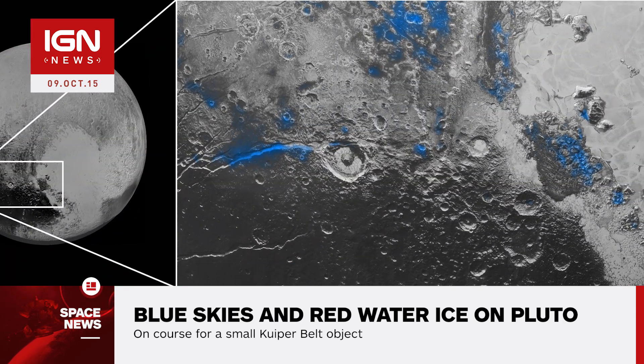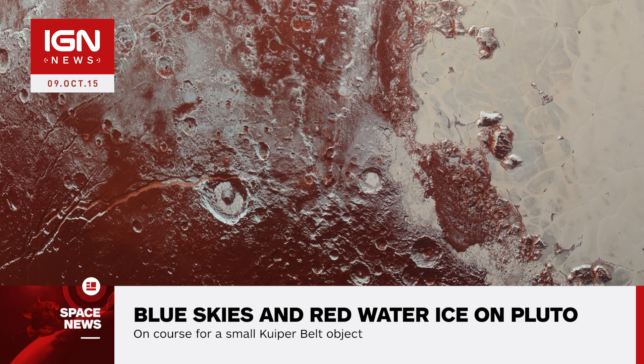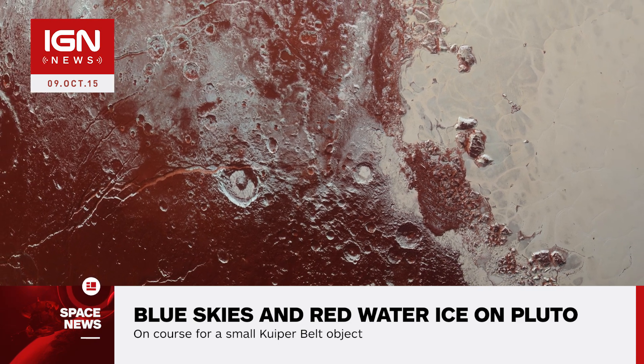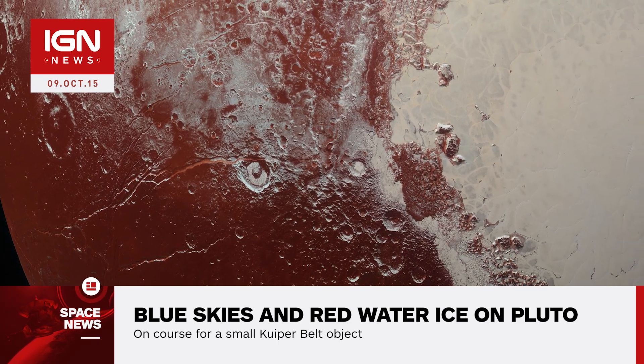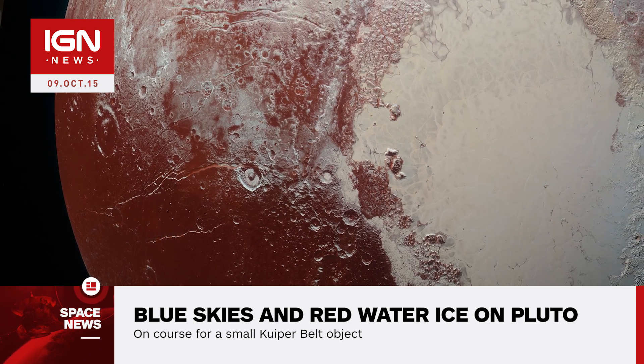The numerous exposed small patches of water ice detected by New Horizons appear bright red in recent images. Science team member Jason Cook mentions that most of Pluto doesn't show exposed water ice because it's apparently covered by other, more volatile ices across most of the planet.